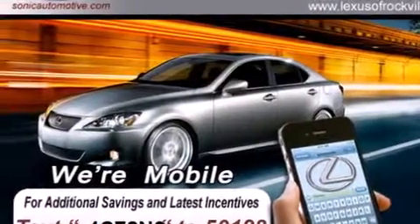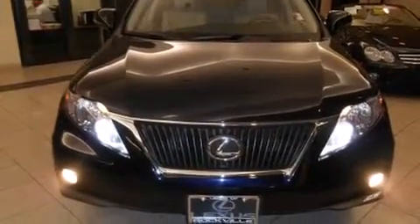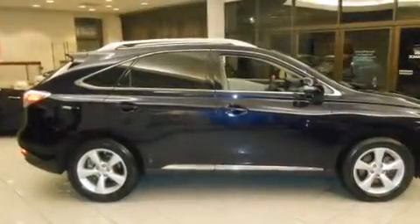All of the following features are included: dual power seats, air conditioning with automatic climate control, cruise control, a CD player, and a leather-wrapped steering wheel.